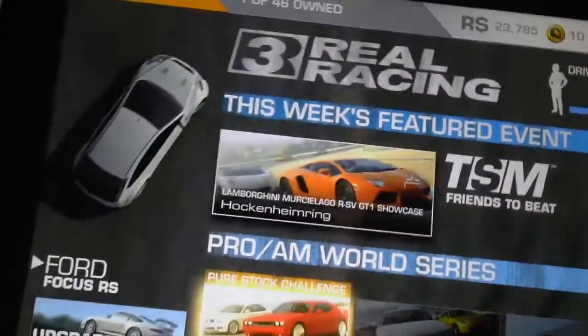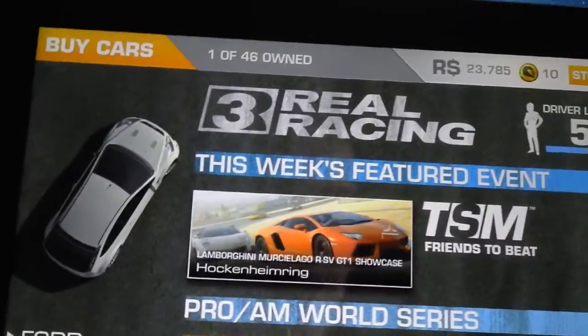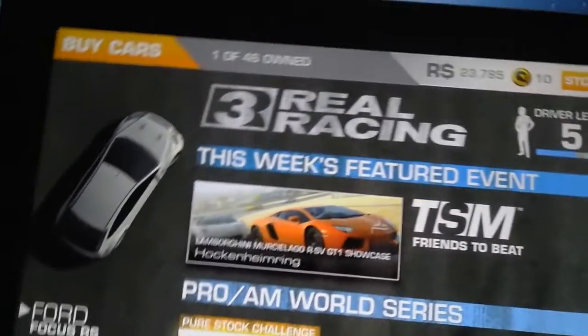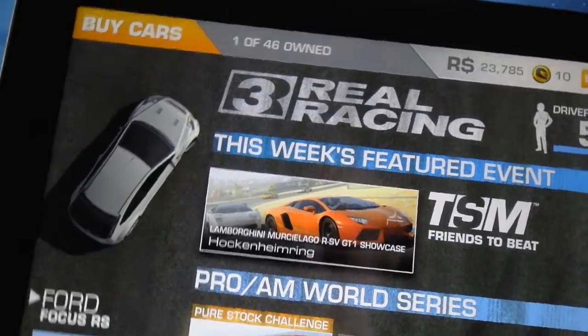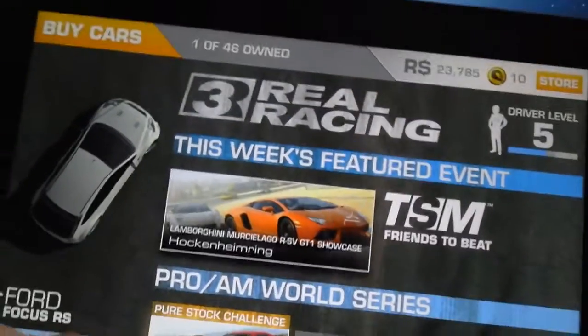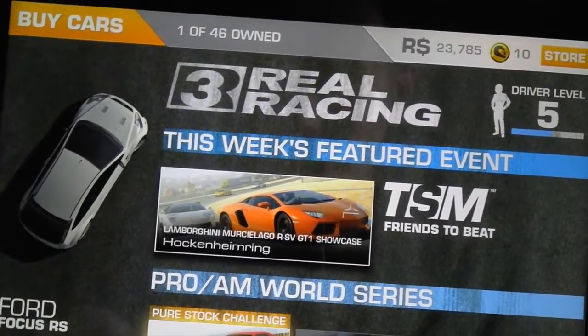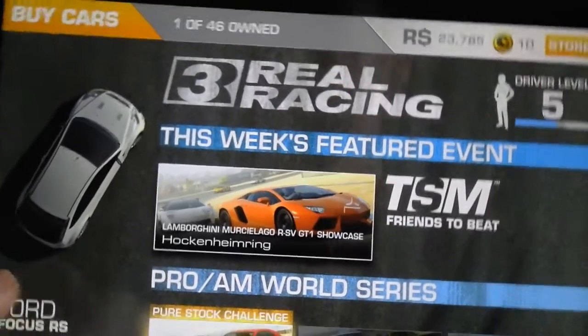Hello guys and welcome to this video. I haven't done a video in a long while because of exams, but I thought let's make a video. So I'm going to do something different — I'm going to do a review of the Real Racing 3 game for iPad, iPhone, iPod touch, and all your Apple devices.